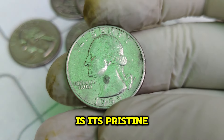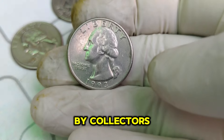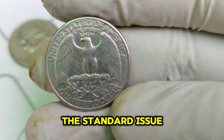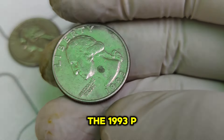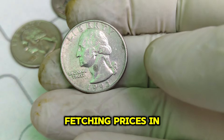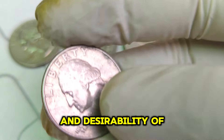Coin collectors and experts have identified key features that set the 1993 P quarter apart. One of the most notable is its pristine condition — many of these quarters have been remarkably well-preserved with minimal signs of wear. Additionally, some exhibit striking errors or unique characteristics such as double dies, miss strikes, or off-center strikes, which are especially valuable. These minting errors are rare, making them incredibly desirable. One of the highest recorded sales of a 1993 P Washington quarter was a staggering $1.9 million. Experts attribute this high value to rarity, condition, historical significance, and collector demand.